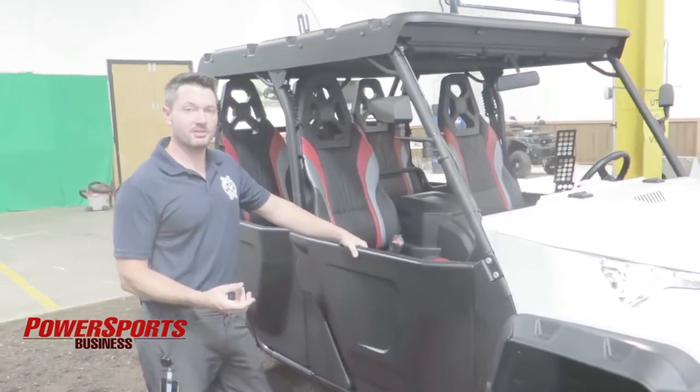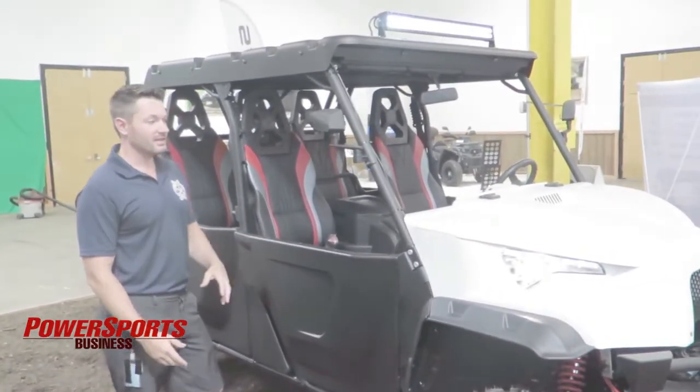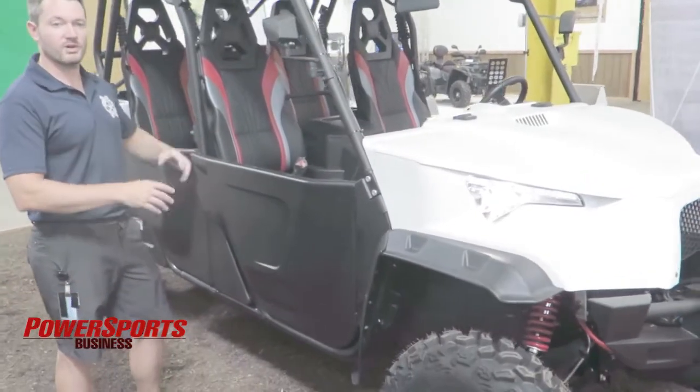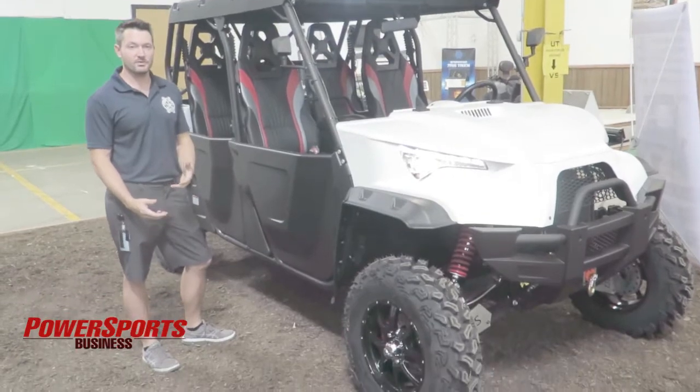Hey everyone, my name is Mike Smith. I'm the CEO of OTTVs and today we're doing our 2018 product launch. I'm here with our X4 right now and just want to go over some really quick key features of what we're doing for 2018 and why we're different.